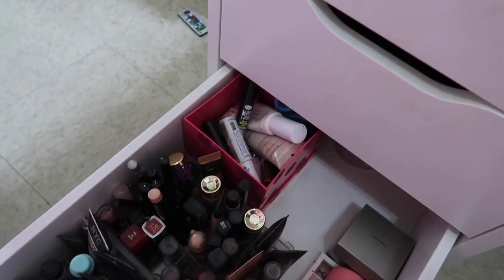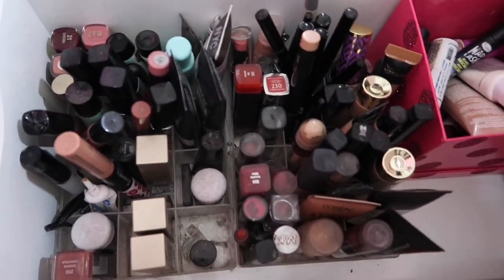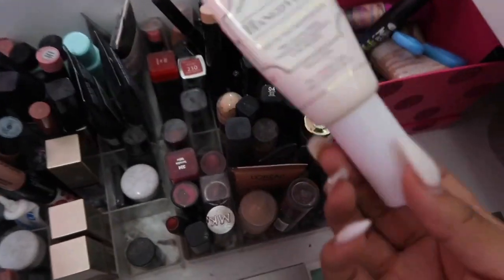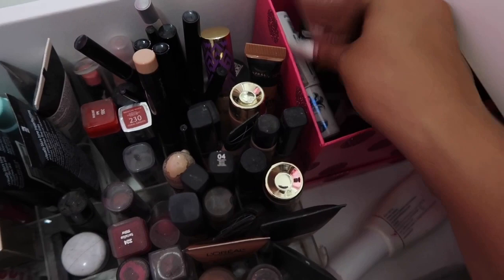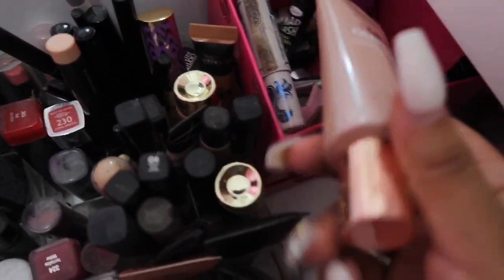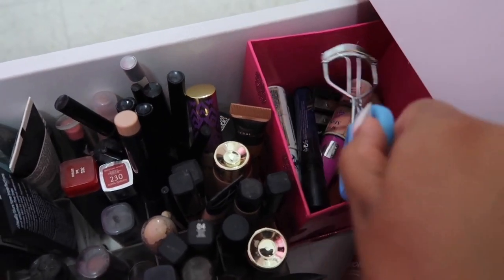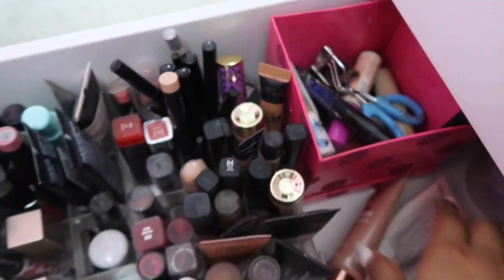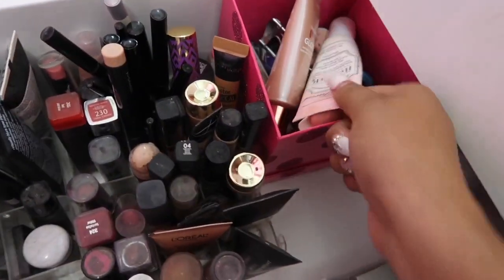And then this last drawer — I don't have that much makeup, guys, a lot of people think I do but I don't. I have my Hangover primer in here because it doesn't fit elsewhere, the Lumi Glotion, and then I like to keep mascaras, an eyelash curler, sharpeners, eyebrow gel, and a little mirror in there too. That's what I carry in this box.